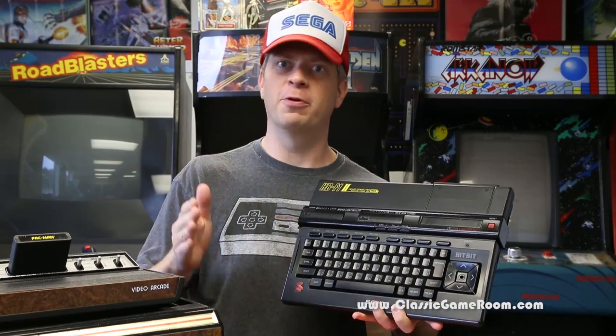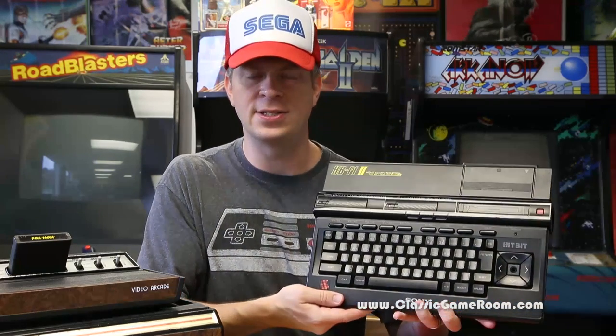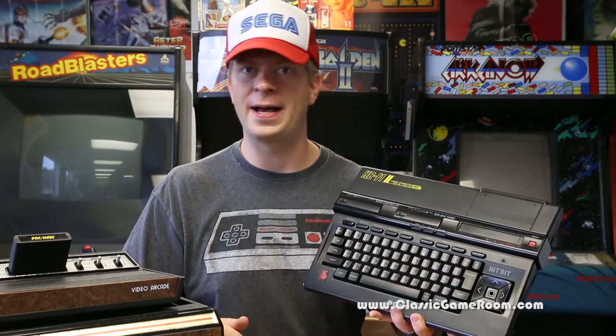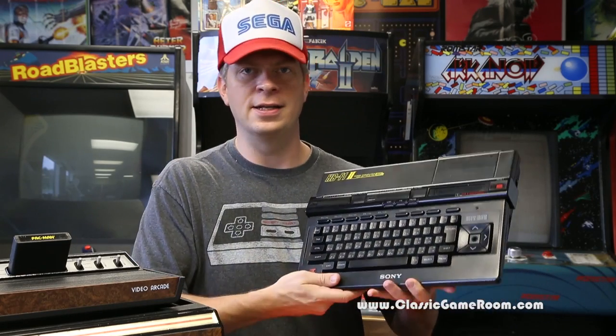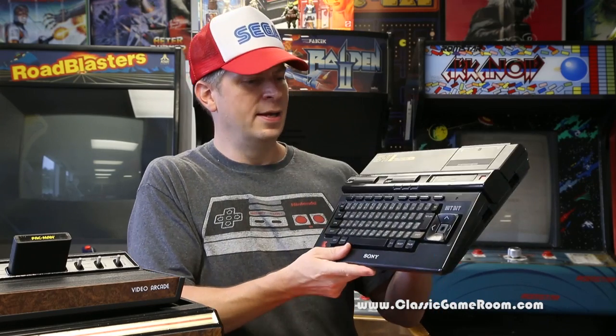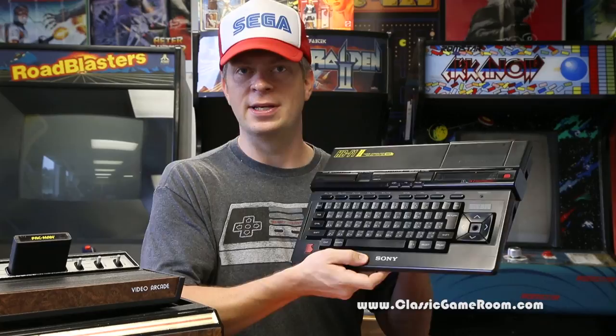Welcome to Classic Game Room for the review of the MSX computer. You may have seen some of my MSX reviews over the past year, like Scion and SuperLadoc. I recorded them using this. I love this thing, and I refer to it as the Sony PlayStation 5 at this point.